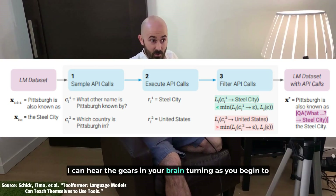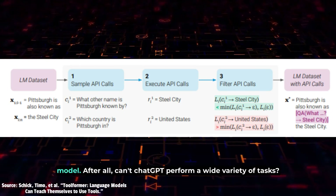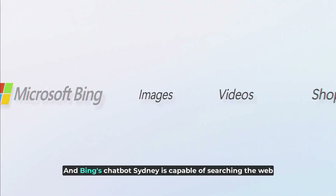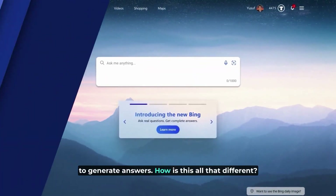I can hear the gears in your brain turning as you begin to wrap your head around the significance of this new AI model. After all, can't ChatGPT perform a wide variety of tasks, and Bing's chatbot Sydney is capable of searching the web to generate answers. How is this all that different?